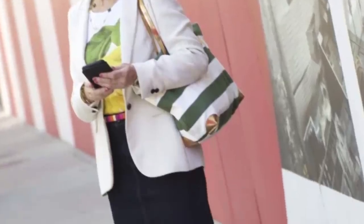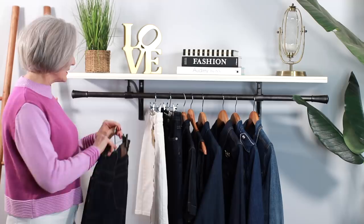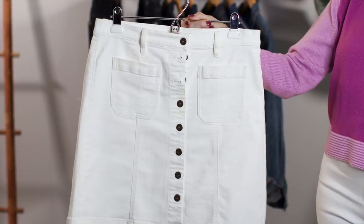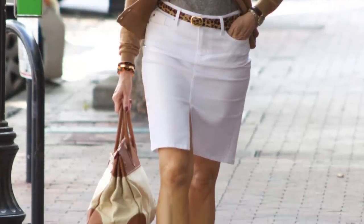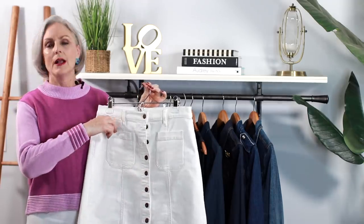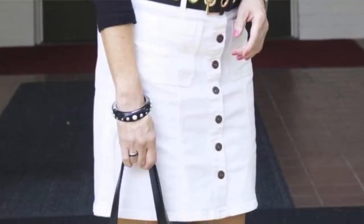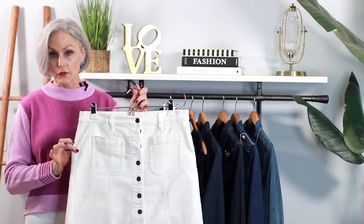You can pop a blazer over the top, put a belt through the loops, add a big wide belt, or put a scarf through it as a belt — so many ways to accessorize. I also like to have a white denim skirt because white denim is great all year, but especially summer. This one is a little short, above the knee, with button details and patch pockets in front for a casual yet elevated look.